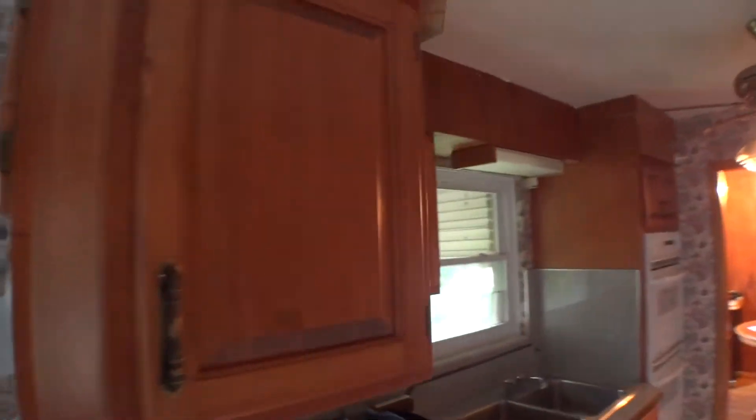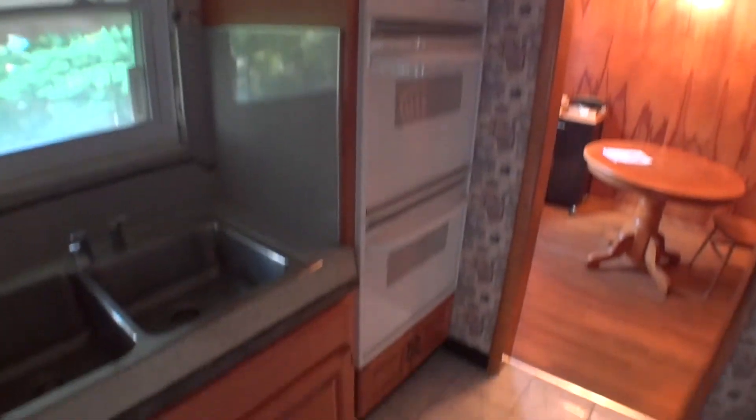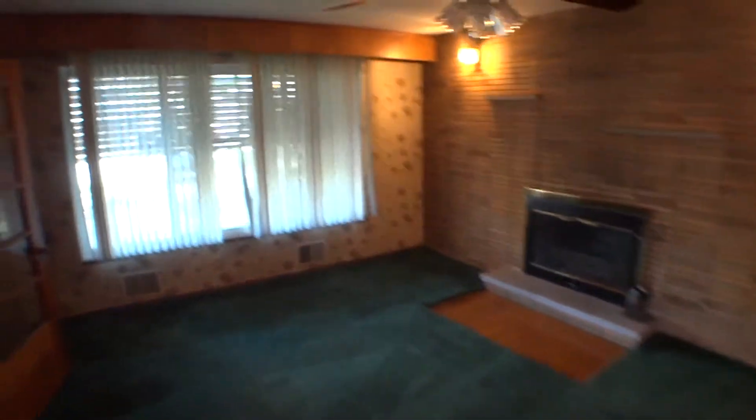And the kitchen, dining room, and the living room, front door.